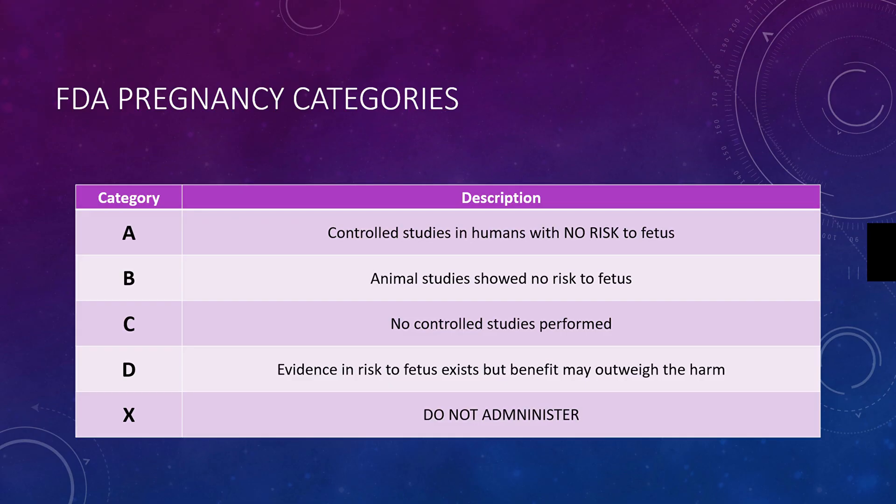Category C has no controlled studies performed, but there may be benefit that outweighs the risk of administering this medication because there's no evidence of negative effect.